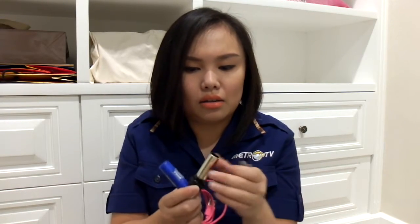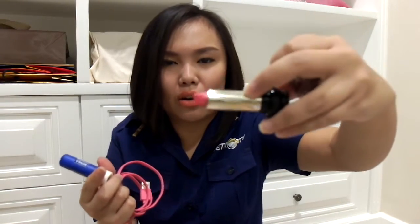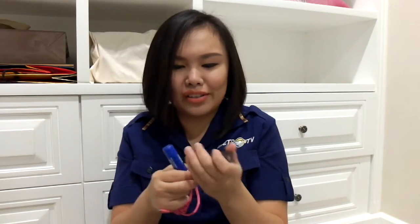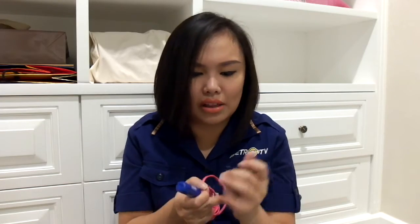I usually put the lip balm first and then my lipstick, because lipsticks are not that good for your lips — they make your lips really dry sometimes. So I use this Color Tone. It's from NSV and it's really nice and creamy, not that dry, like the one I'm using right now.